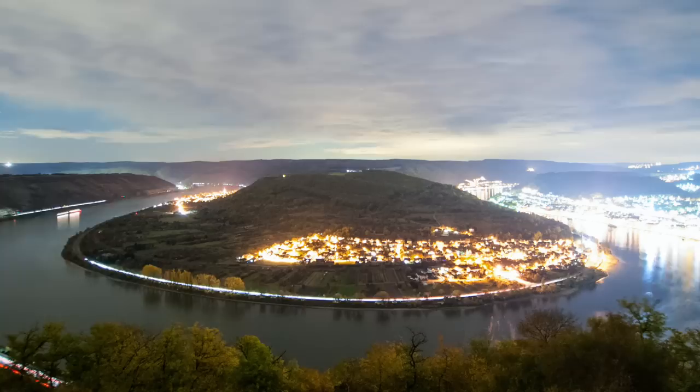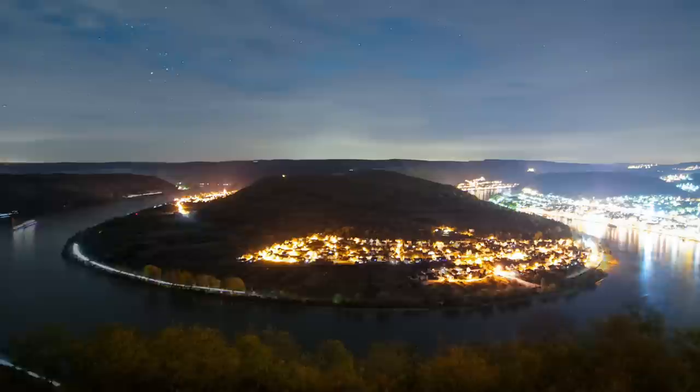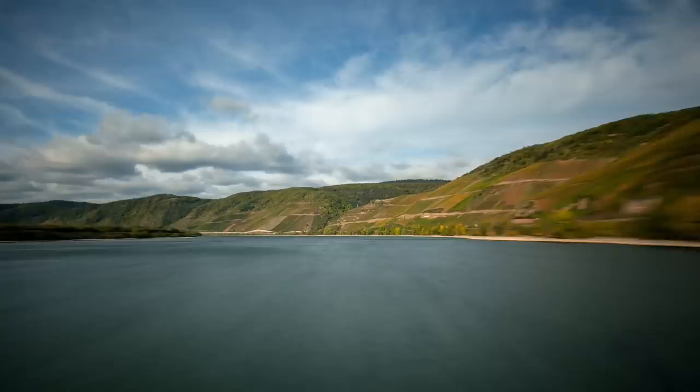For over two millennia, the Rhine has been a major transport route from the Alps to the sea. It flows through the heart of Europe, linking six countries and different cultures. It's seen civilizations come and go, witnessed changes to the surrounding landscape, and redrawn its own path numerous times. It's earned its place as one of the greatest cultural and historical rivers in the world.